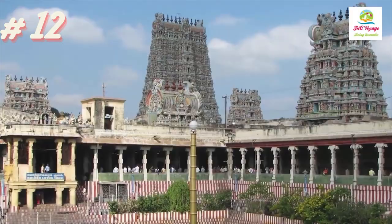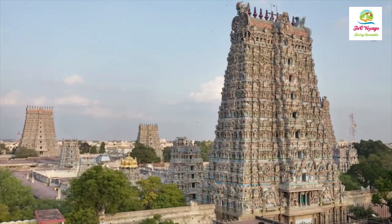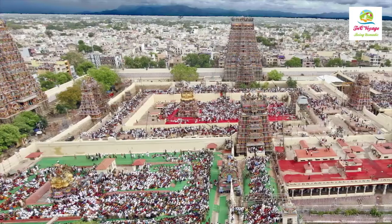The Meenakshi Amman Temple is a Hindu temple in India, famous for its intricate sculptures and colorful towers, reflecting the grandeur of Dravidian architecture and spiritual devotion.